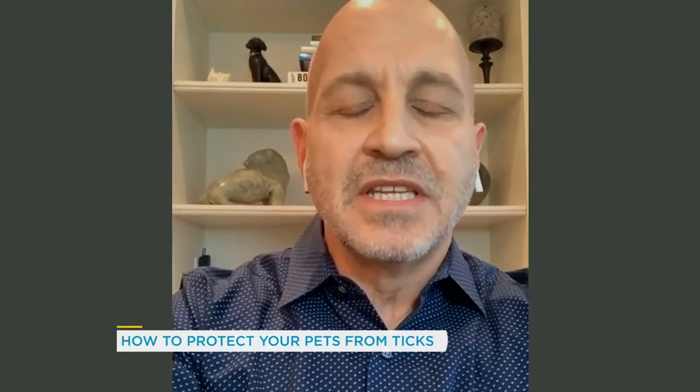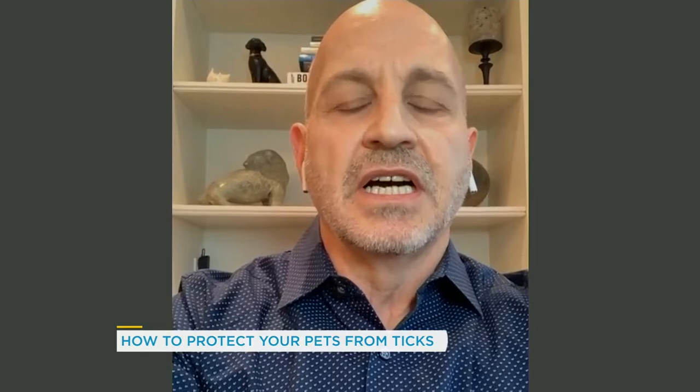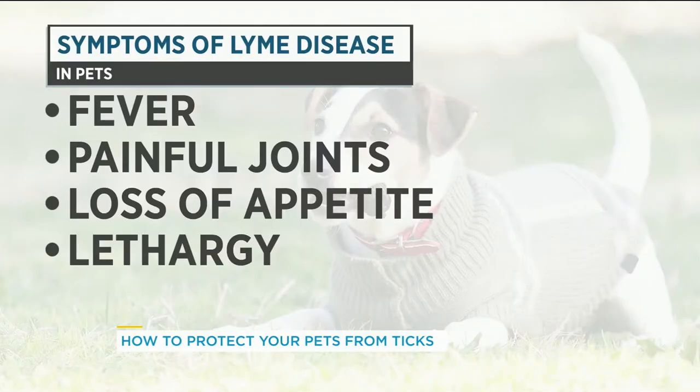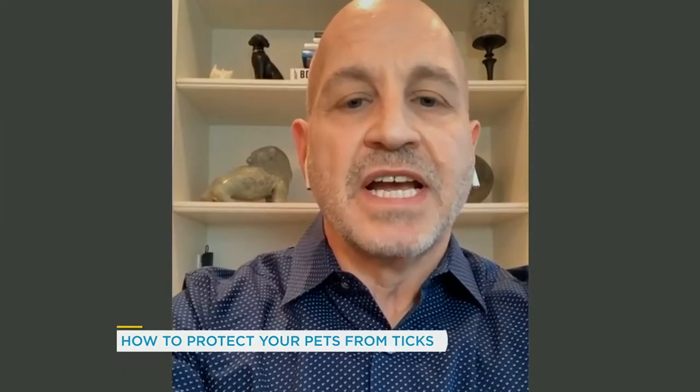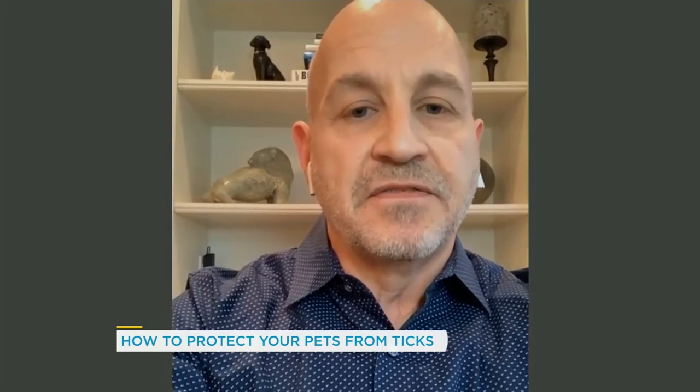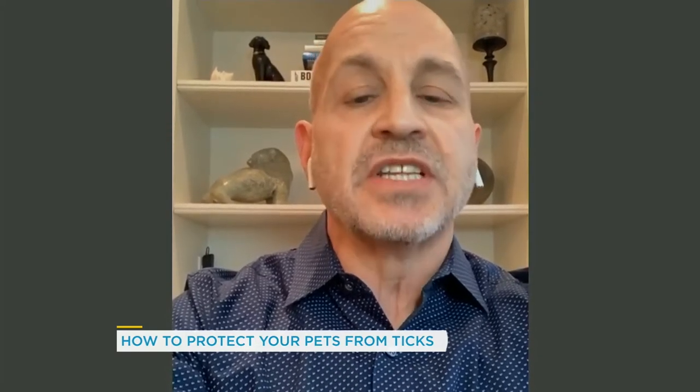Excellent question. The main symptoms that you're gonna see would be things like fever, joint pain and swelling, often lethargy, and even inappetence or loss of appetite. These ticks spread a bacteria that goes through the bloodstream, so it can affect any organ, especially the kidneys as well.